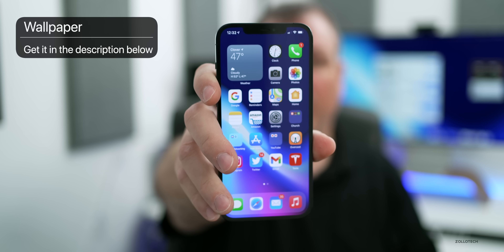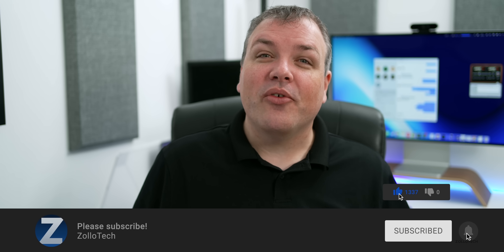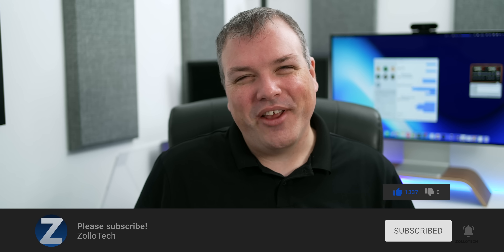That's it for iOS 14.4. I'll keep you updated as soon as new beta or public updates are released. I'll link the wallpaper in the description as usual. If you haven't subscribed already, please subscribe, and if you enjoyed the video please give it a like — as always, thanks for watching and I'll see you next time.